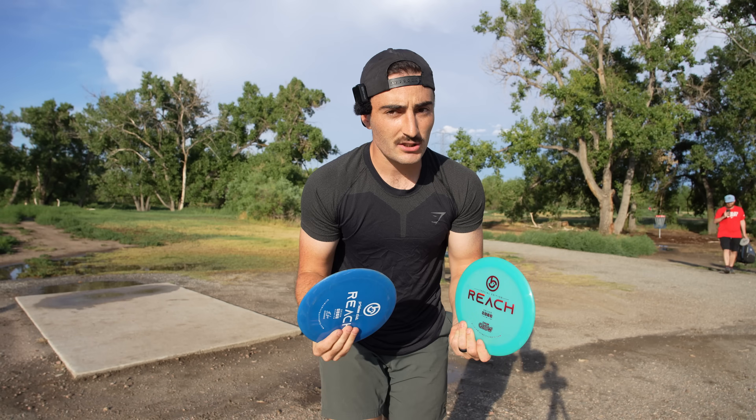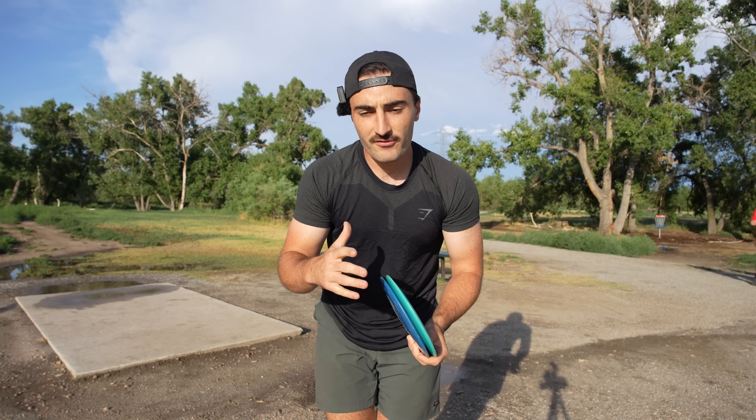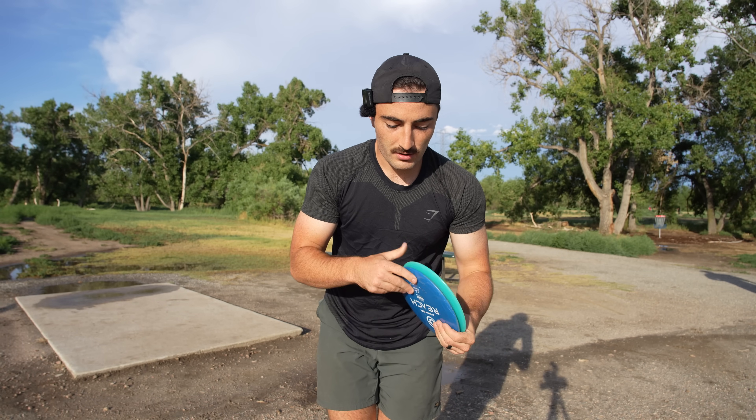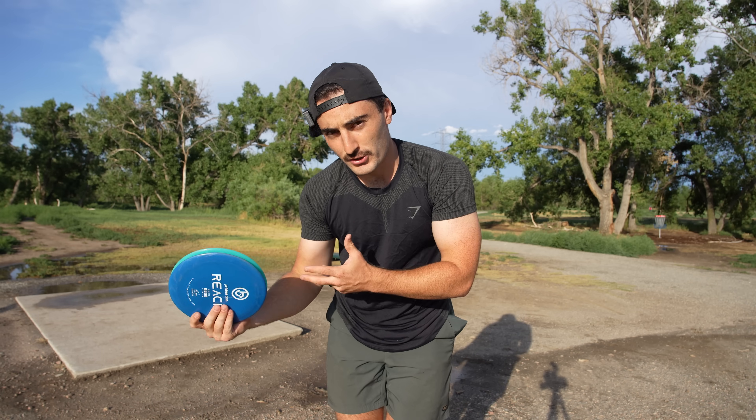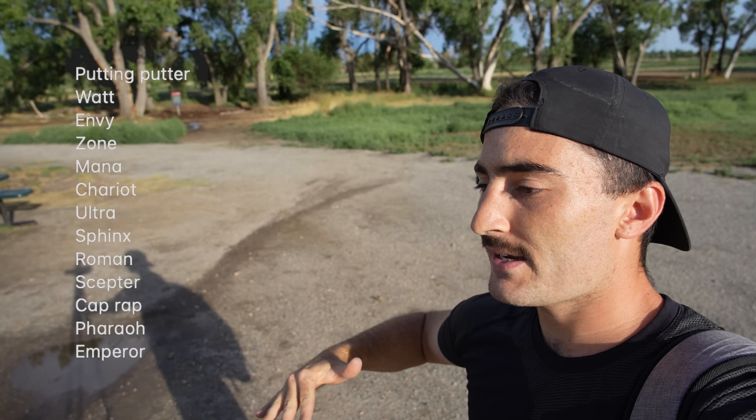This is what constitutes a small company for me: they have between four molds — putter, mid, fairway, and driver — and they have to have at least one of each of those, and up to 13. The reason I limit it to 13 is because these are all the discs that I bag, and there's 13 molds total. So four to 13 molds, have to make putter, mid, fairway, and driver. If you know a company like that and you think they're the best small disc golf company out there, let me know and I'll make one of these videos to see if they are.